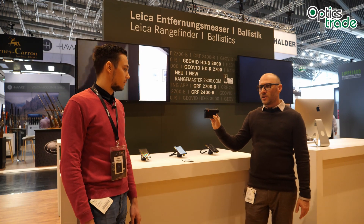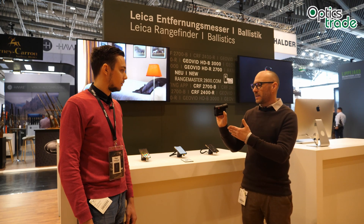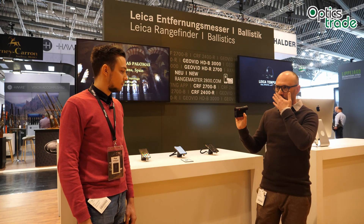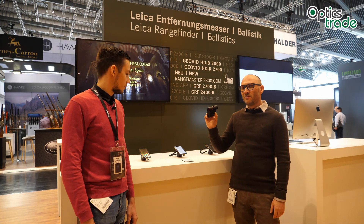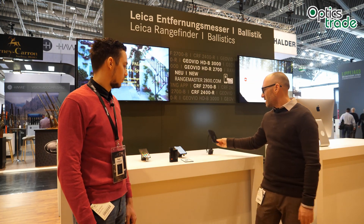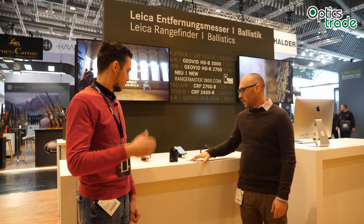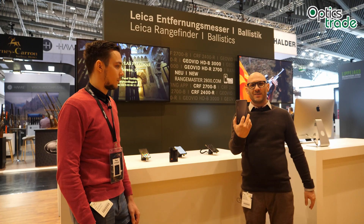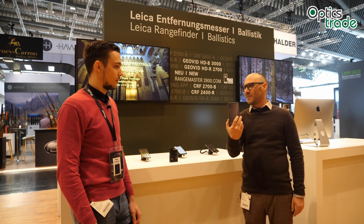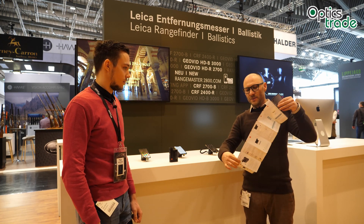Their latest incarnation is really special because you can connect it with a phone. We were also able to connect it with a Kestrel for wind readings, and it has a really advanced ballistic software. This is the reason why I have so many different phones here to see how it works. They also prepared a really nice manual — you can see it looks like it simulates a phone, and all the features are explained inside.